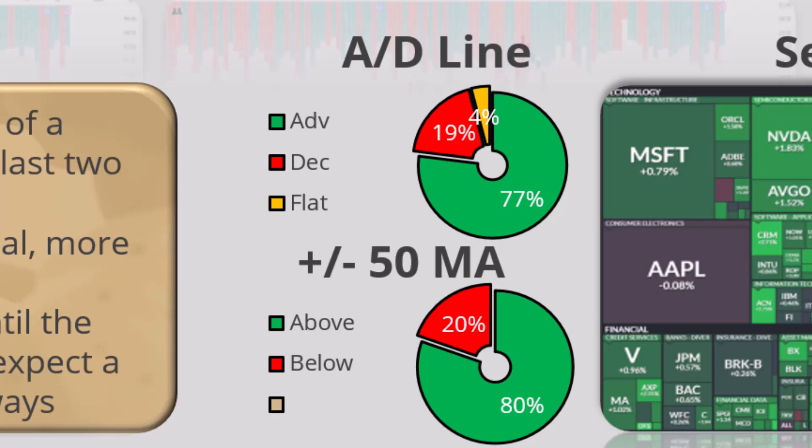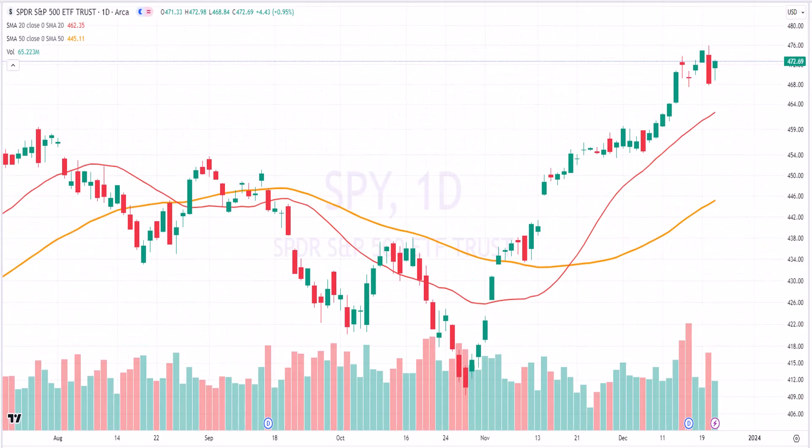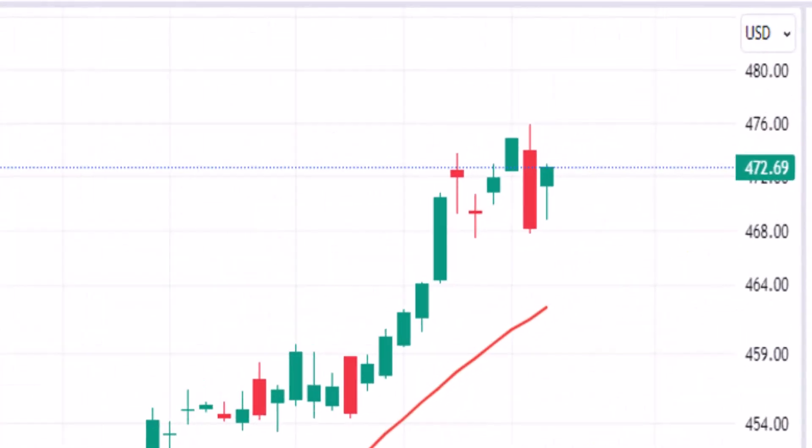Let's go to the advance/decline line: 77% advancing, 19% declining, 4% just kind of going sideways. We've got an 80-20 going on when it comes to above/below the 50-day moving average. Based on what we saw over the last couple of months in these markets, I imagine the majority of stocks should be outperforming their last three months.